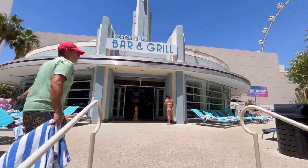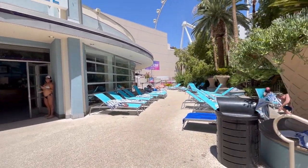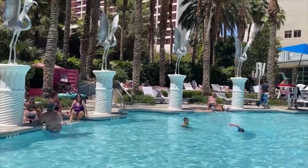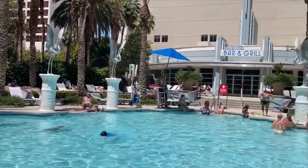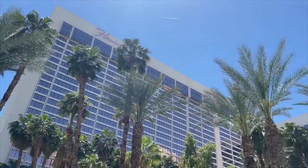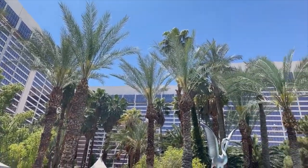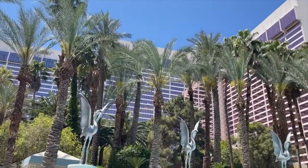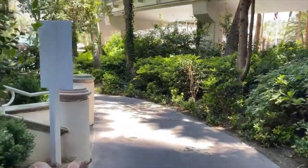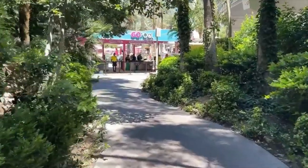However, it can get really busy and crowded because this is the only family-friendly pool at Flamingo and it typically has a ton of kids. On the upside, there is an indoor bar and an indoor grill as well. They also have plenty of servers, so you're really never waiting for food or drinks, and you can sit inside the cafe area to enjoy your food, cocktails, or just take a break from the sun.